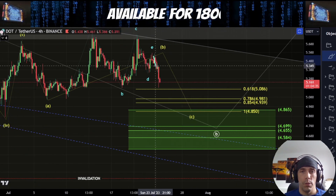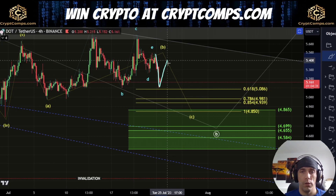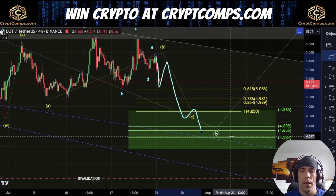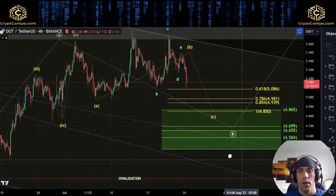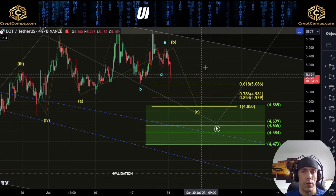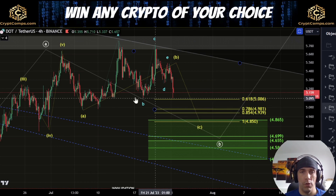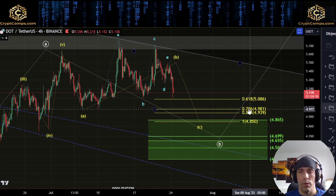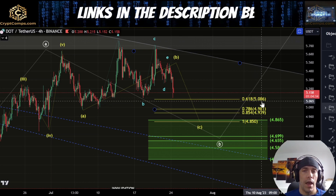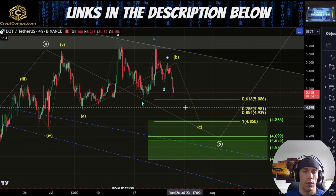It is potentially possible that within here we are already starting to form this, where this could become one, two, and then we could see three, four, five and look to push down lower here towards this $4.69 to this $4.65. If we do continue on down here though, we need to just be aware that once we cross this 0.618, which is also aligning with this low over here at this $5.08, this could be enough technically to complete this as a corrective move.